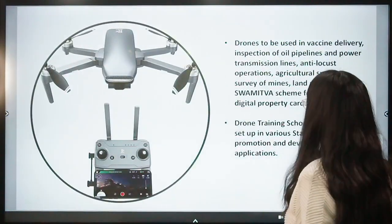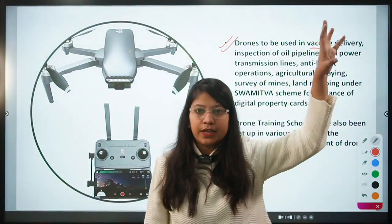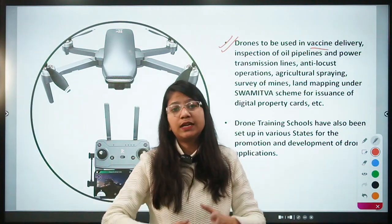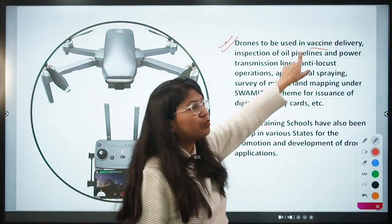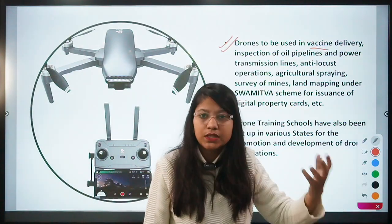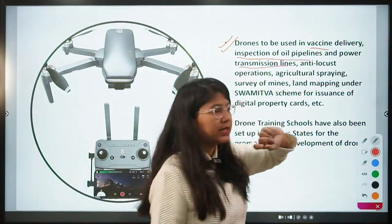The uses of drones include: vaccine delivery to hilly and remote areas in the northeast and Himalayan regions where road and cargo transportation is very difficult — drones have already been used to deliver medicines in Telangana and northeastern states. Drones are also useful for inspection of oil pipelines and power transmission lines, and for anti-locust operations where medicine can be spread over large areas.